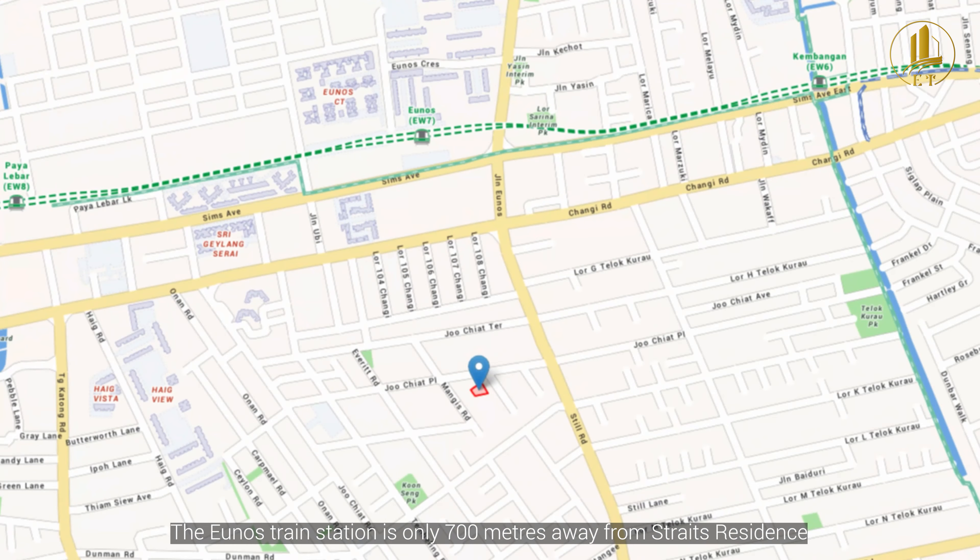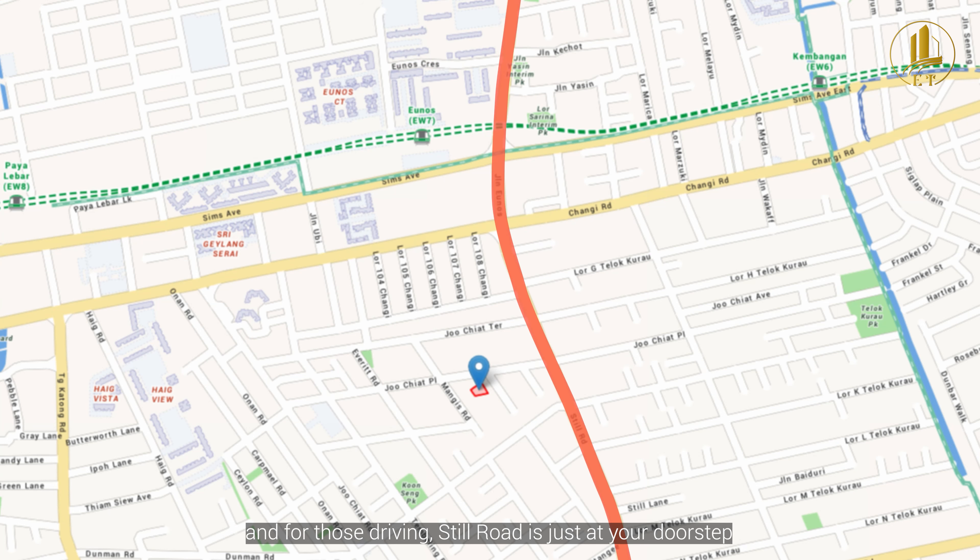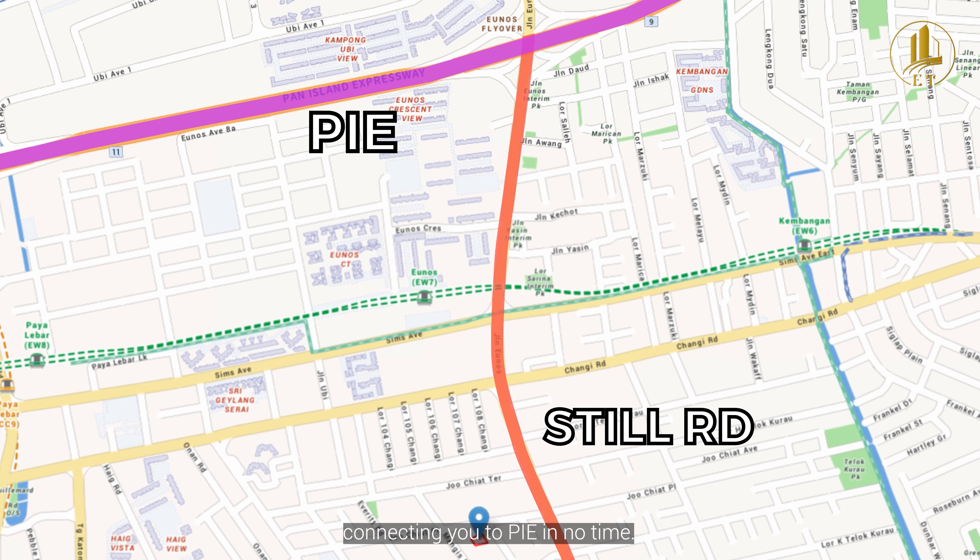The Eunos train station is only 700 meters away from Streets Residence, and for those driving, Siglap Road is just at your doorstep, connecting you to the PIE in no time.